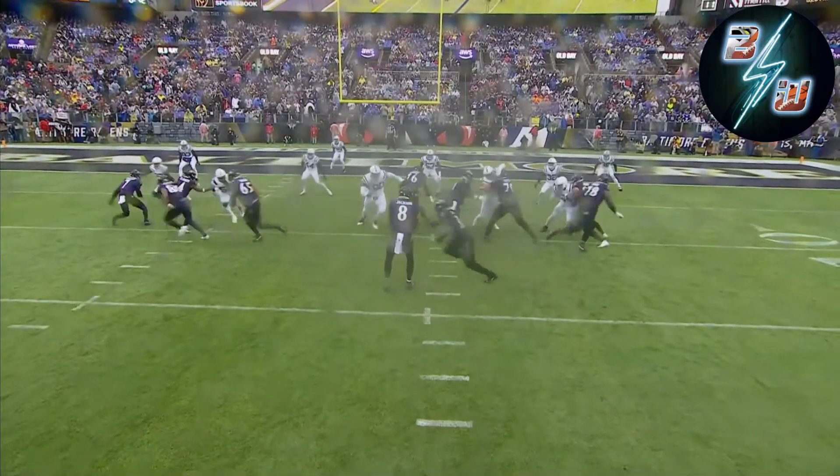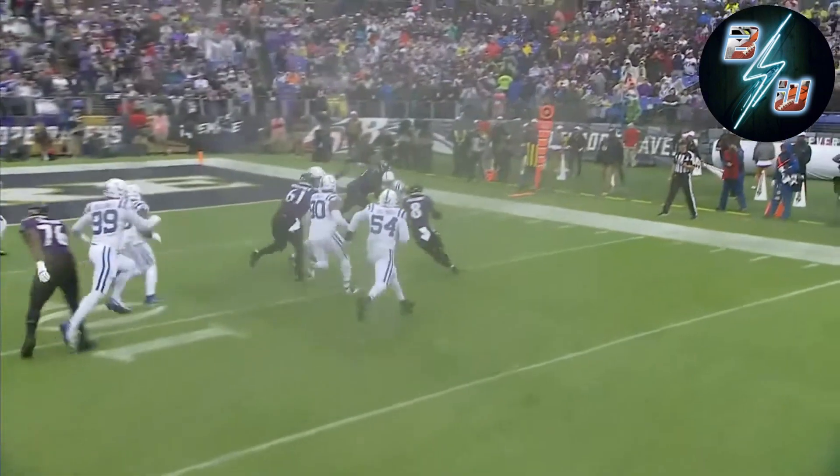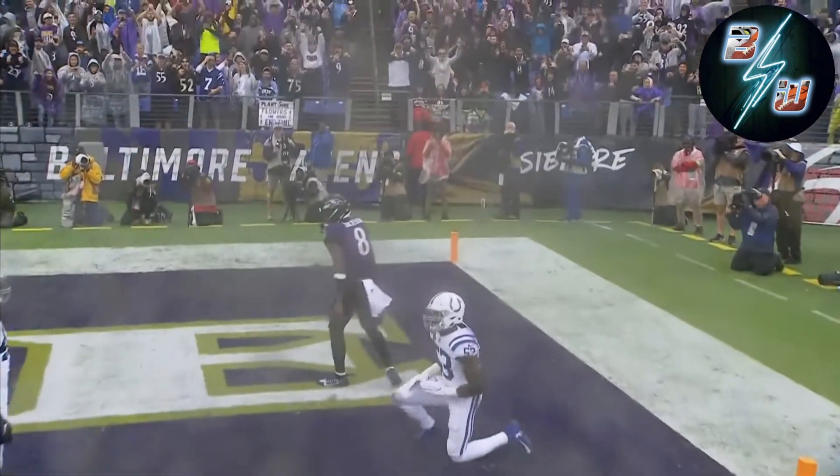On that first drive, we might see a little bit of that. And here's Lamar just picking it, seeing it, and then finishing it.